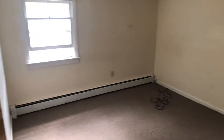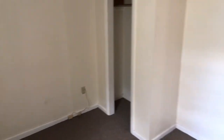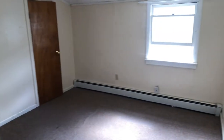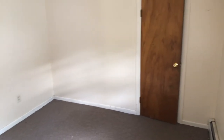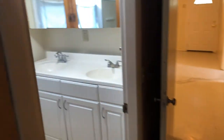Bedroom one — approximately 10 by 10 with a closet in the corner. Back out, and there's another bedroom, also about 10 by 10, with a closet on the end.